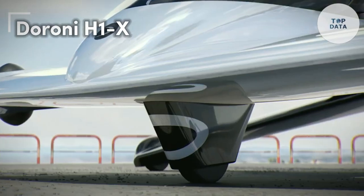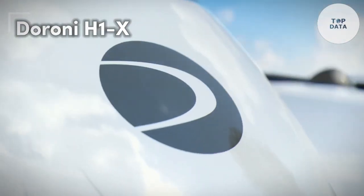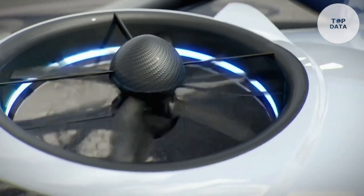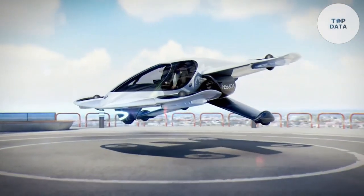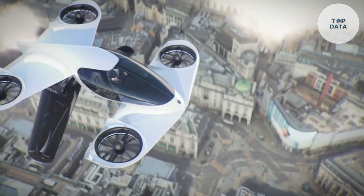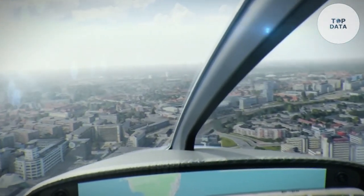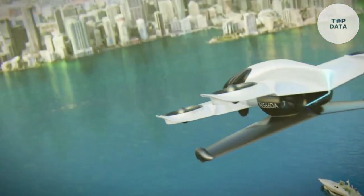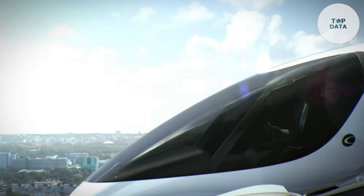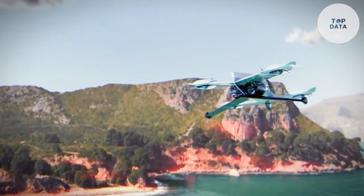Duroni H-1X. Imagine soaring through the skies in a sleek electric aircraft that offers a sustainable and efficient mode of transportation. The Duroni H-1X brings this vision to life. With its innovative design and advanced technology, the H-1X is poised to redefine urban air mobility (UAM). It is a fully electric aircraft that can take off and land vertically, eliminating the need for traditional runways, making it ideal for densely populated urban areas. It is powered by a combination of electric motors and batteries.